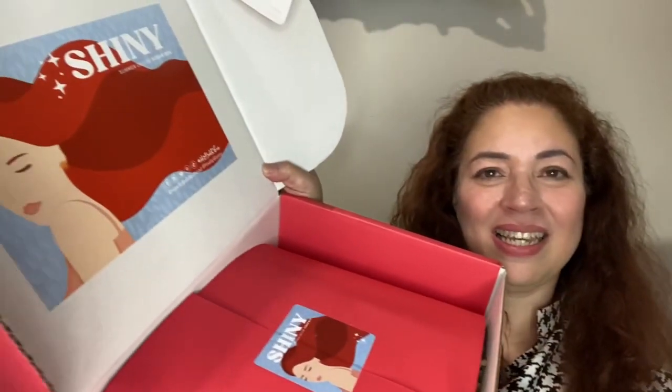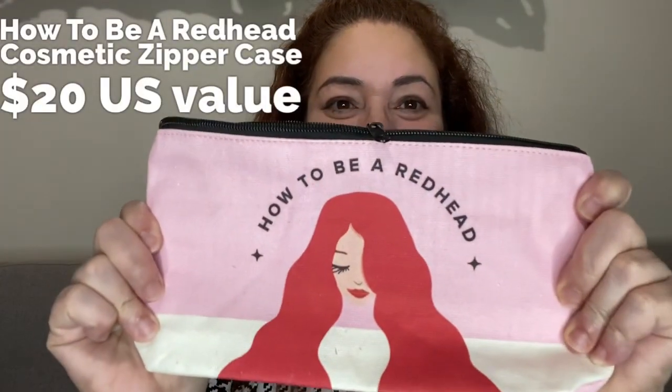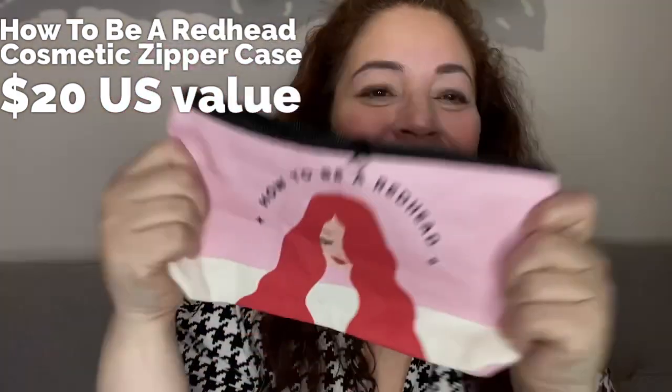Hi, I'm Dora Michelle and this is Makeup A Breakup vlog. I am so excited to be getting the latest from How to Be a Redhead deluxe beauty box. Let's see what's inside, shall we? The subject is shiny. The first thing I see in here says 'How to Be a Redhead lovely red hair.'